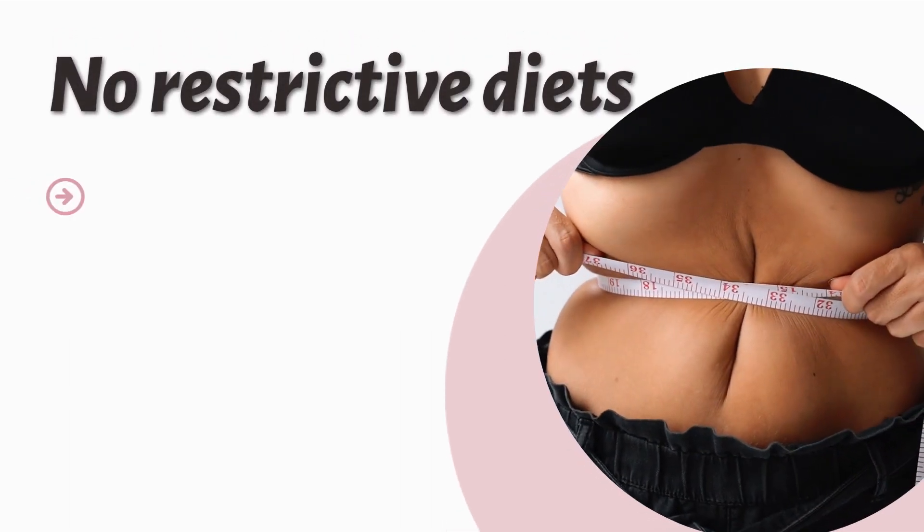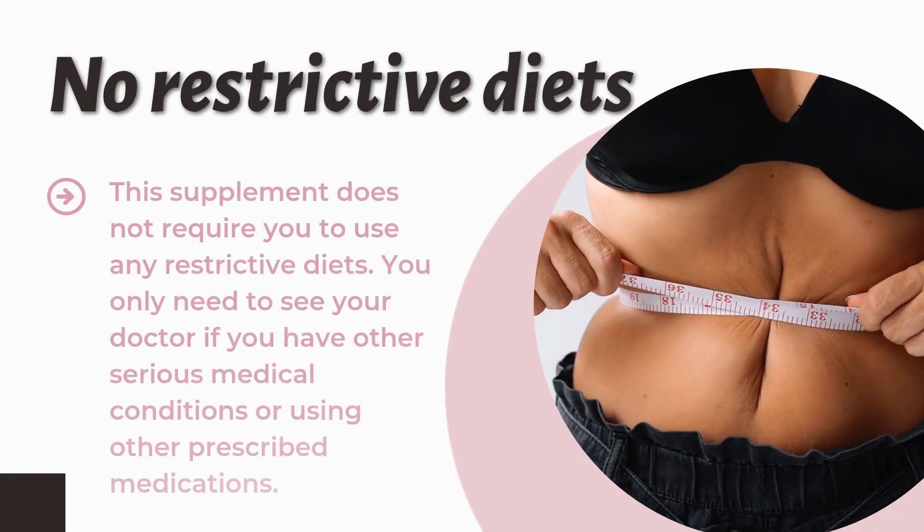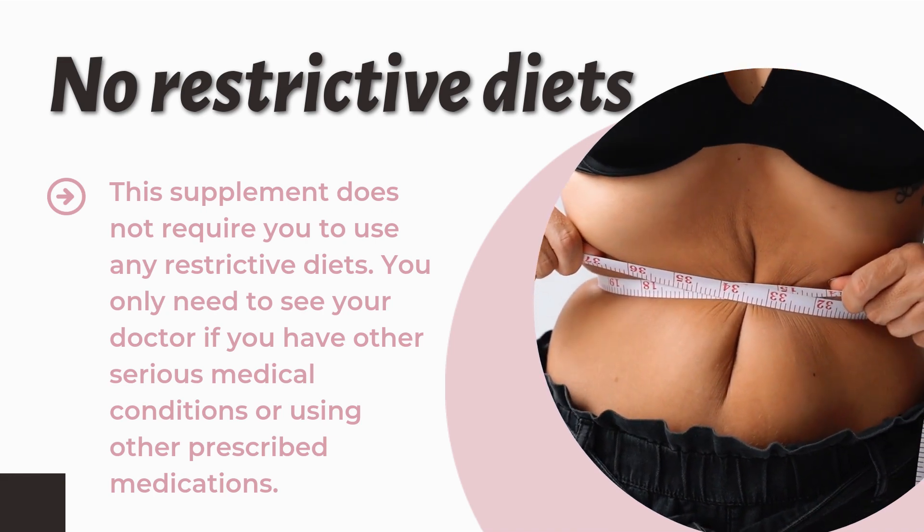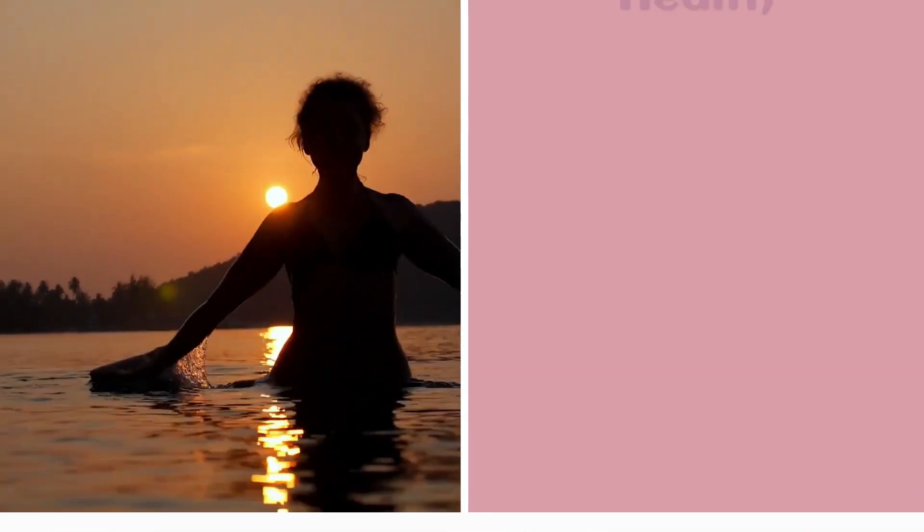According to the official website, this supplement does not require you to use any restrictive diets. You only need to see your doctor if you have other serious medical conditions or are using other prescribed medications.